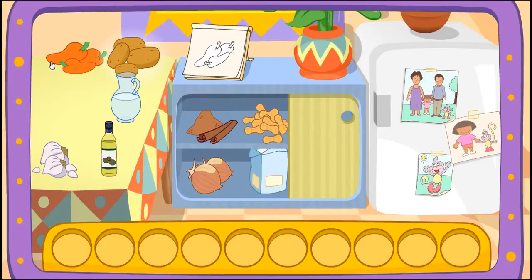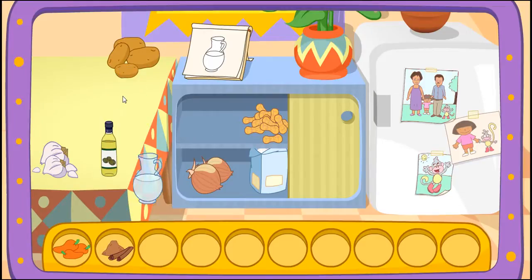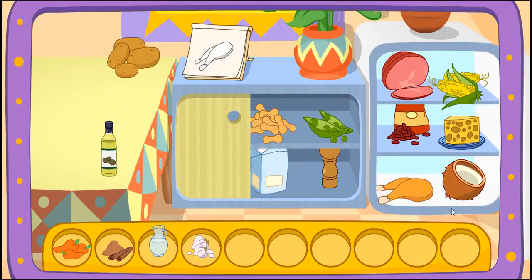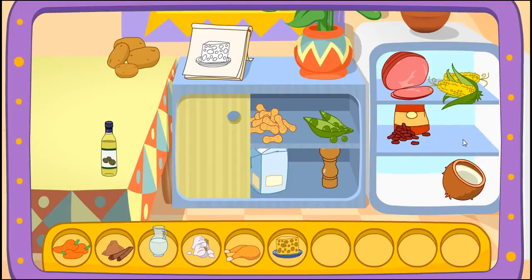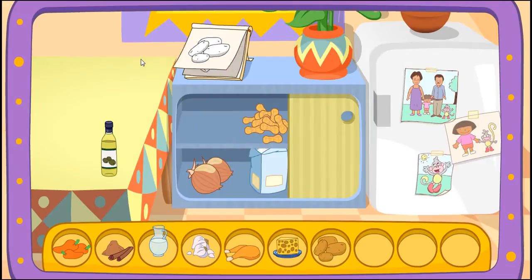Do you see these ingredients? Peppers! There it is! Cinnamon! You got it! Water! You found it! Garlic! Great! Let's find another one! Chicken! Chicken! That's right! Cheese! Cheese! Great! Let's find another one! Potatoes! You got it! Oil! There it is! Pepper!